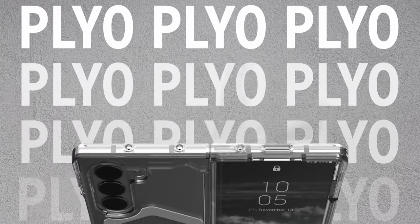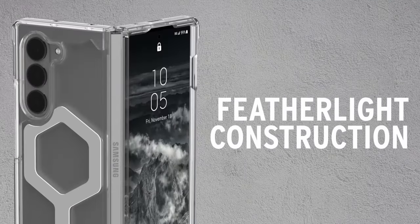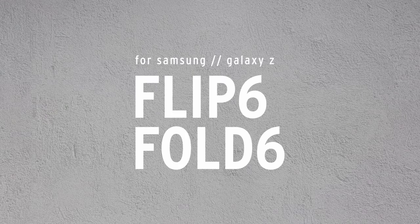For optimal fit, a recommended break-in period of three days allows the case to bond seamlessly with the device. UAG's commitment to durability is evident with its military-grade drop-proof certification, MIL-STD-810G-516.6, assuring users of reliable protection in challenging environments.